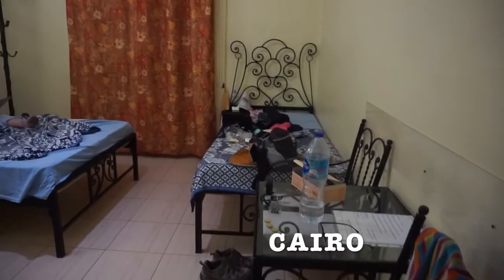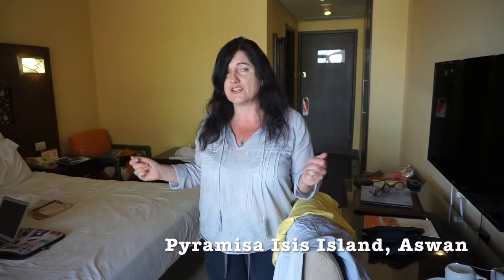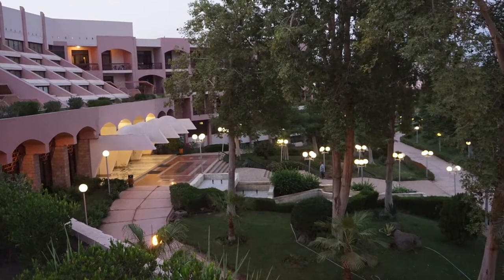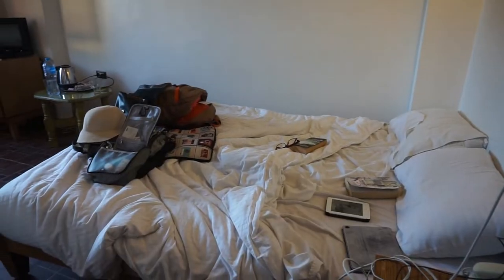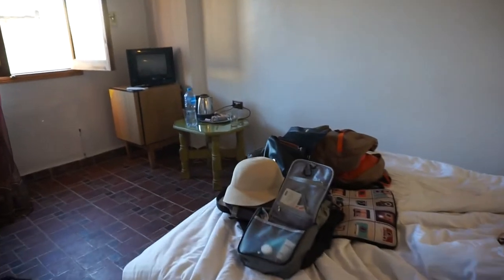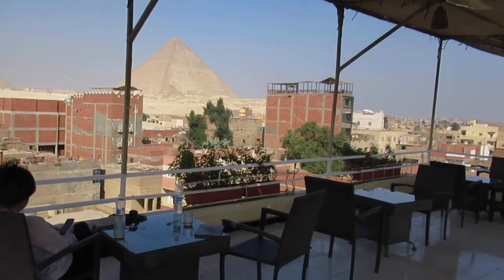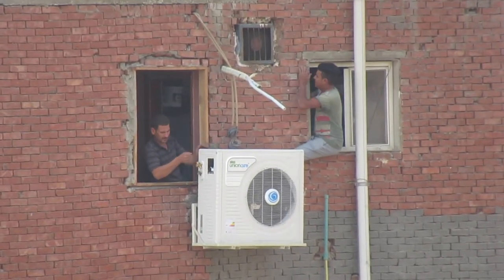Our hotel room in Cairo had big high ceilings and a very adequate bathroom. We're paying the princely sum of about 19 British pounds each - 38 pounds a night total - for this enormous big room. And if you look out here, we've got this amazing balcony with an awesome view of the Nile. This is how you install an air conditioning unit on the outside of your hotel - hang on tight, and don't get distracted by the pyramids in the background. Don't waste money on scaffolding!